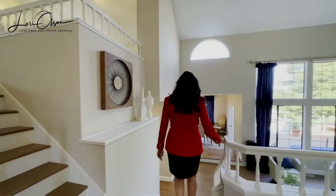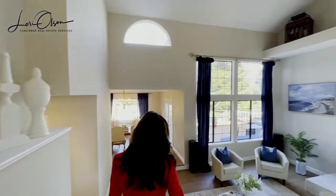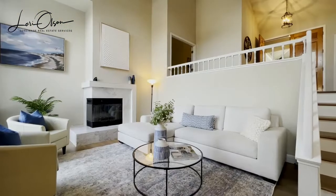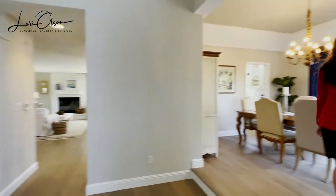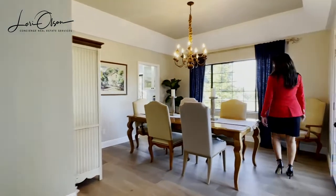Downstairs is perfect for entertaining with a formal dining room, living room with a gorgeous marble fireplace and views, cozy family room, and a full bedroom and one and a half bathrooms as well.